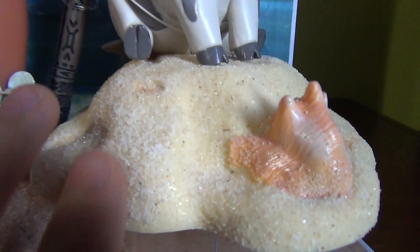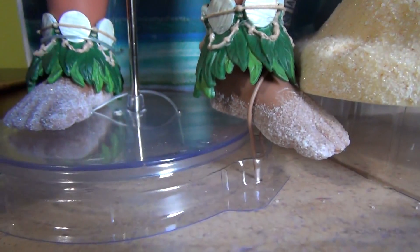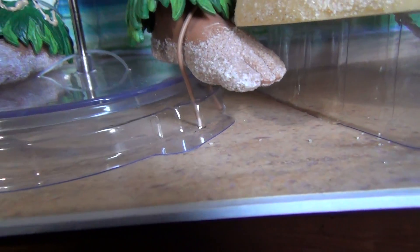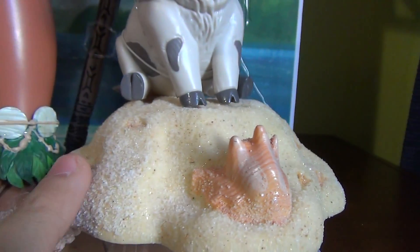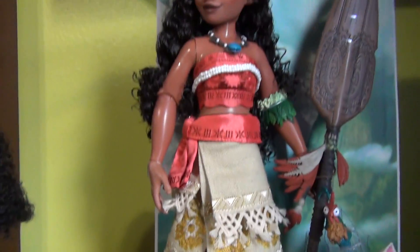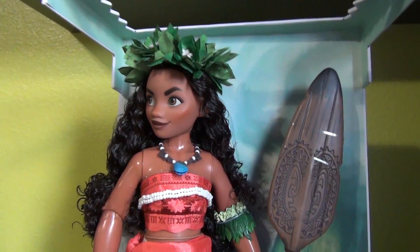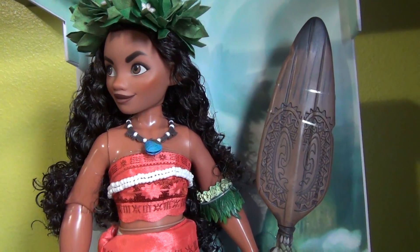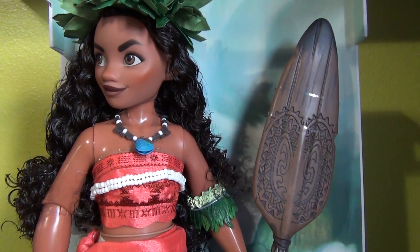It goes with the base and she does come with a stand — I think it's a saddle stand, yeah, a saddle stand. I just love this doll. I have so many good things to say about it. I highly recommend her — she's not sold out yet. Moana is my favorite Disney movie right now.